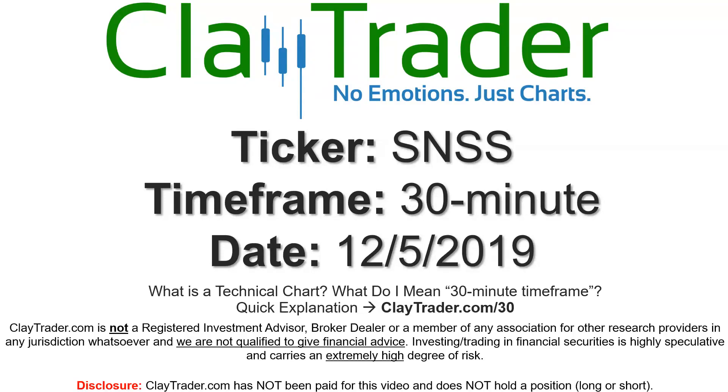Hey, it's Clay, and this will be a video chart on ticker symbol SNSS. We will take a look at the 30-minute time frame. If you're not sure what I mean by 30-minute, I do offer an explanation video at that link, so if you go there, I'll explain in detail.